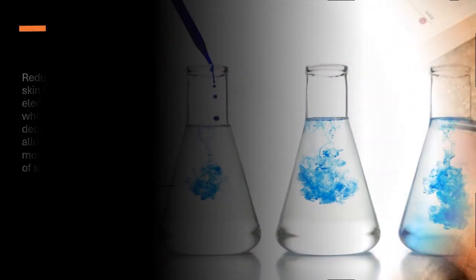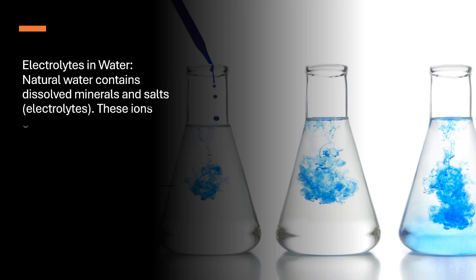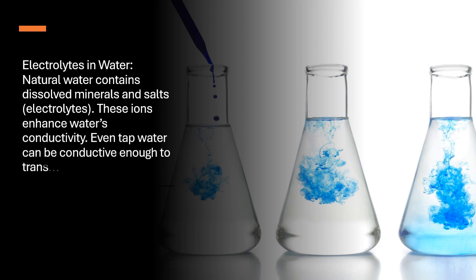Electrolytes in water. Natural water contains dissolved minerals and salts — electrolytes. These ions enhance water's conductivity. Even tap water can be conductive enough to transmit electricity.